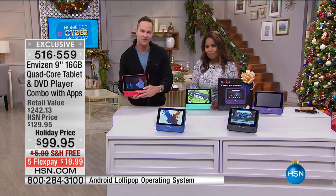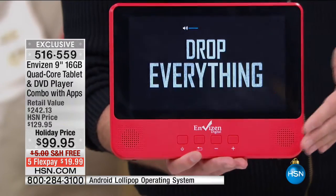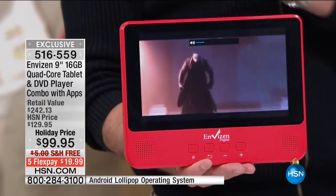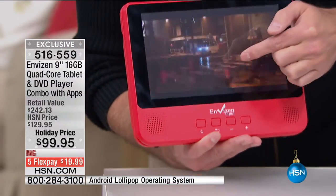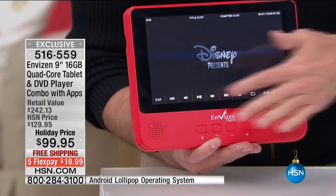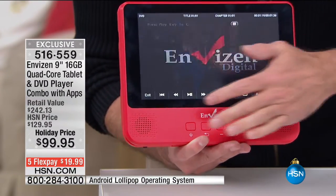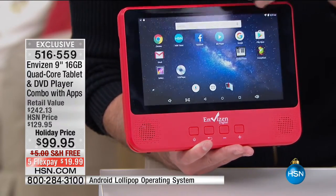This is also Bluetooth — so if you have Bluetooth earphones, headphones, or want to hook it up to a Bluetooth keyboard, everything you can think of is pretty much in here. When you want to stop playing the DVD, you touch the screen and get all your controls at the bottom — you can stop, play, pause, or exit and go right back into your tablet.